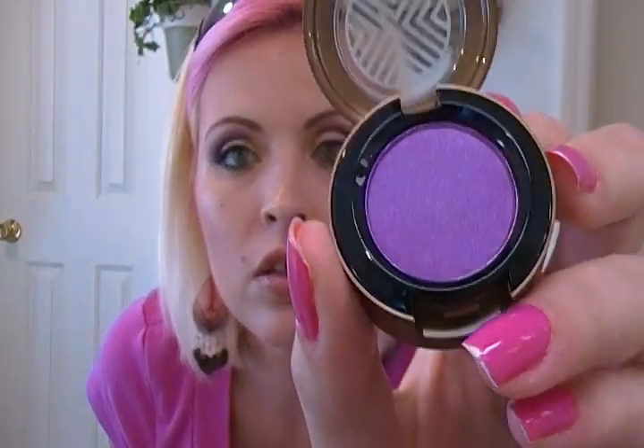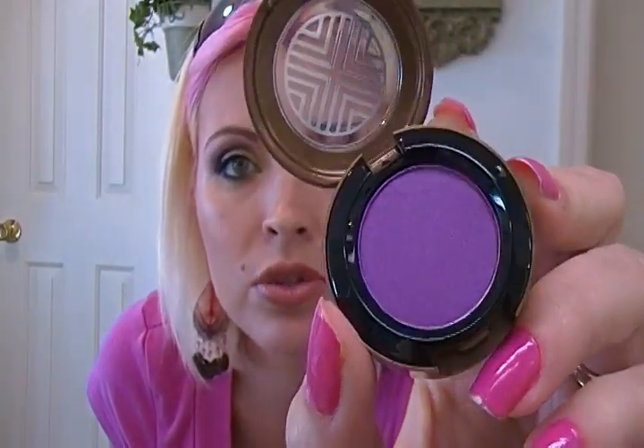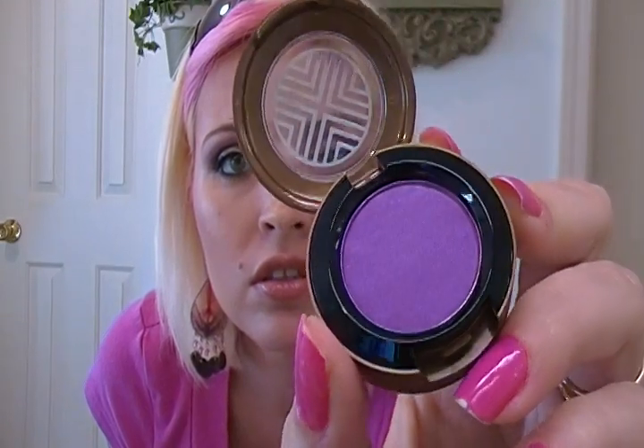First, I got the Vibrant Grape — the purple one. Let me open it for you all. It's very cute. It's a really pretty grape color — I've got it on today. Maybe a satin finish, a little bit of shimmer to it, though not much once it's on the lid. Very pretty.